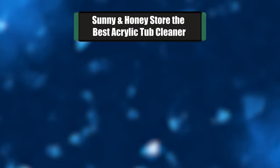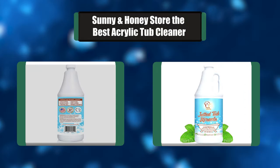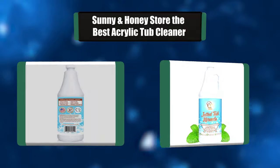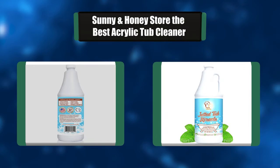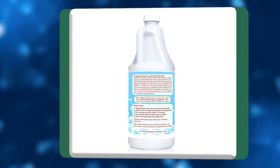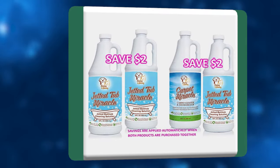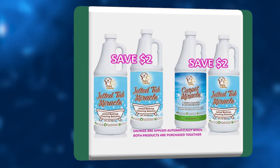Number 4: Sunny and Honey Store The Best Acrylic Tub Cleaner. Clean the impossible-to-reach places of your jetted bathtub in just 15 minutes. Smells great and cleans even better. This natural cleaning solution removes dirt and grime, organic oils, soap scum, mold and mildew stains, and other harmful contaminants. 8 cleanings inside one bottle.